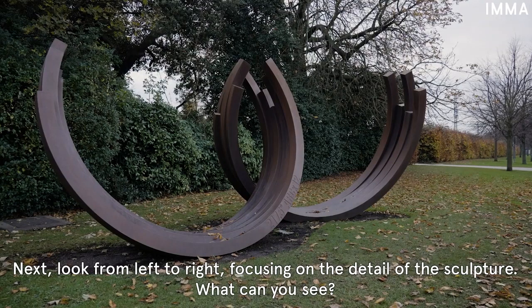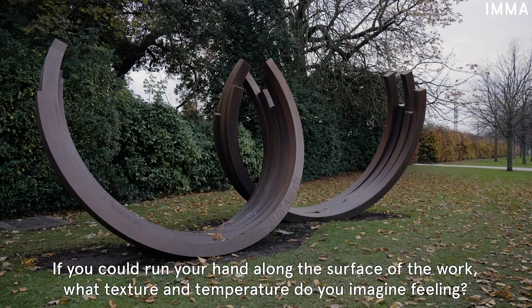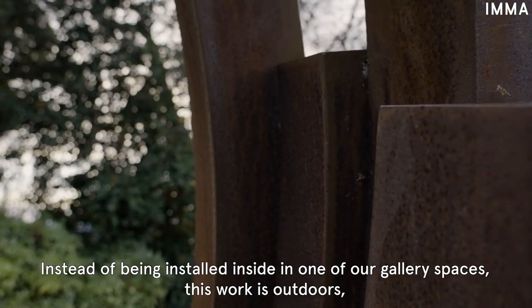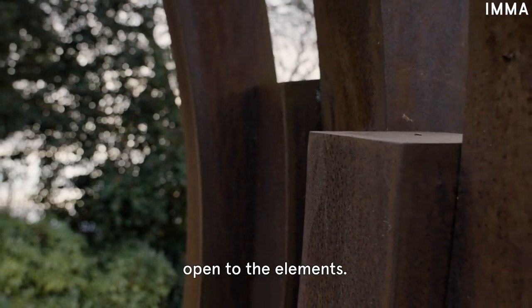What can you see? If you could run your hand along the surface of the work, what texture and temperature do you imagine feeling? Instead of being installed inside one of our gallery spaces, this work is outdoors, open to the elements.